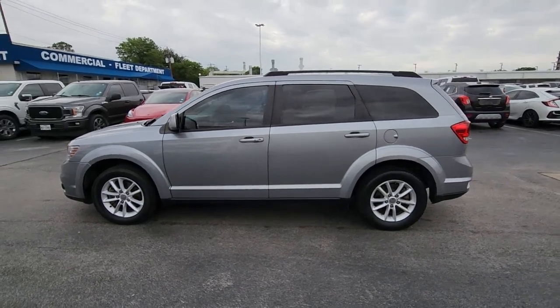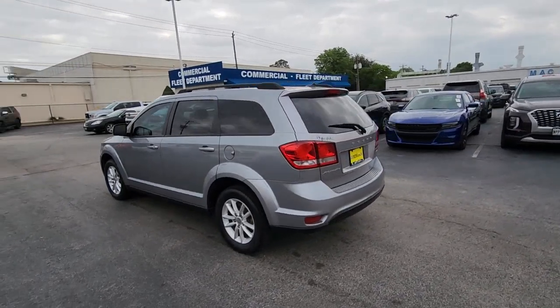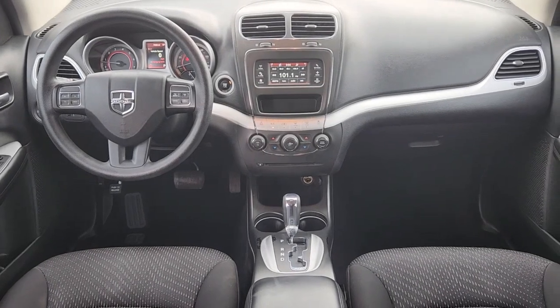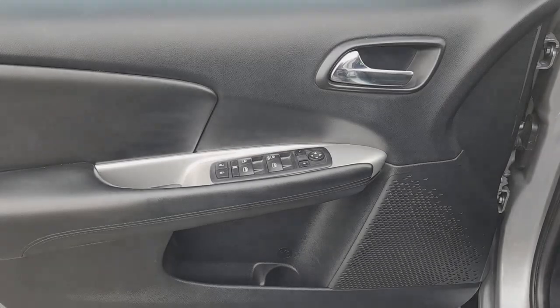You will be amazed by this 2016 Dodge Journey. With less than 80,000 miles on the odometer, this vehicle stands out from the rest. Here's a versatile Dodge Journey that offers the family-friendly space and convenience you're looking for at a surprisingly affordable price.